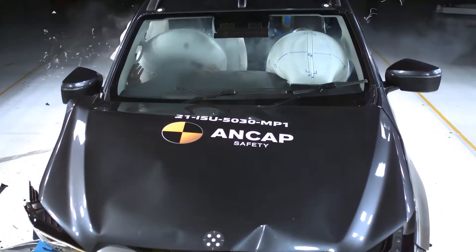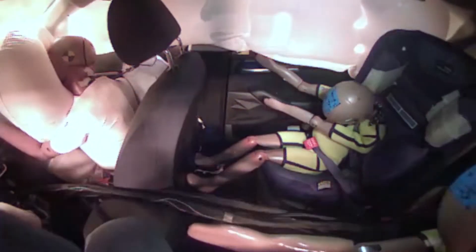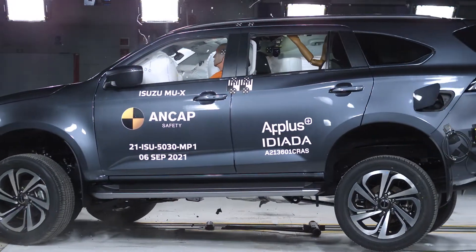Airbags are a well-known safety feature that help protect you and your passengers during a crash. Ordinarily, airbags are not visible until a crash occurs.